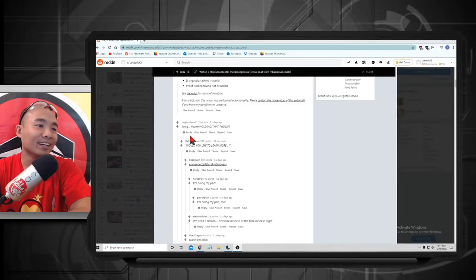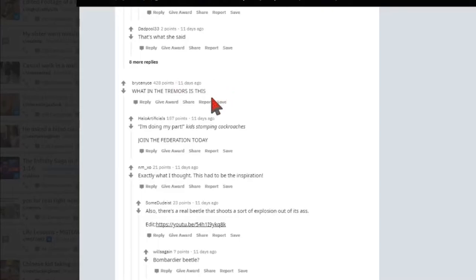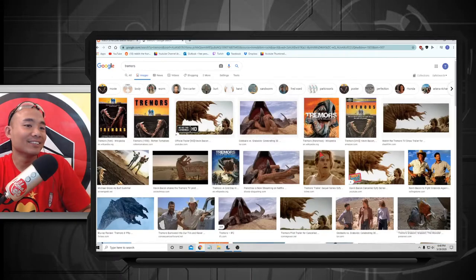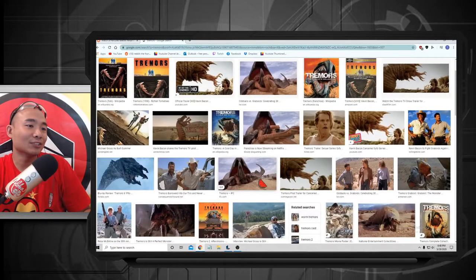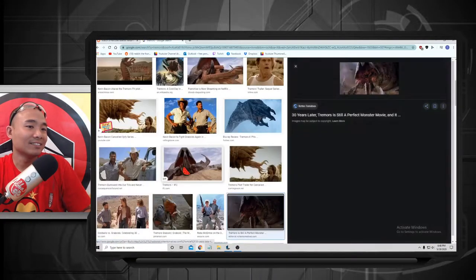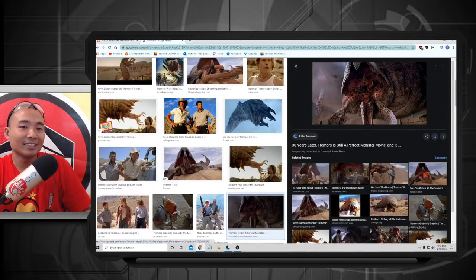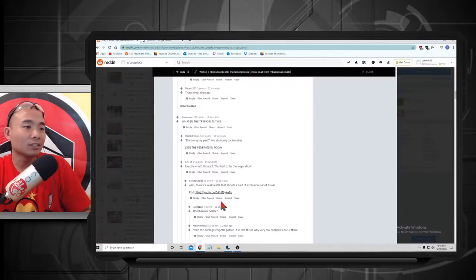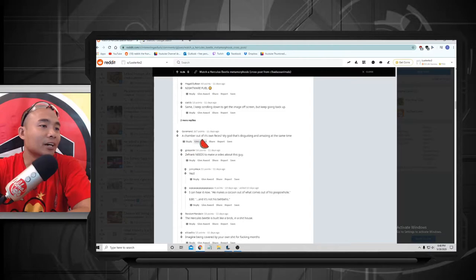One comment said, 'Oh my god, you're holding that thing — what in the Tremors is this?' Yeah, it does look like a Tremor! Holy cow. That was a great movie by the way, guys, really love it — and then they butchered the second, third, and fourth ones, so totally don't recommend those. Also: 'A chamber out of its own feces — my god, that's disgusting and amazing at the same time!'